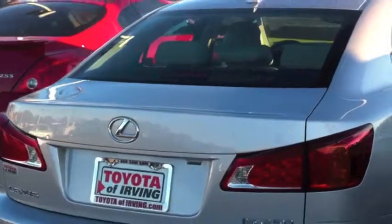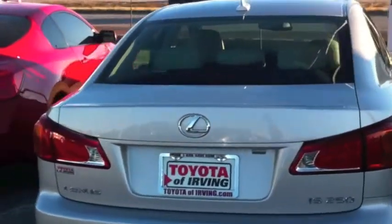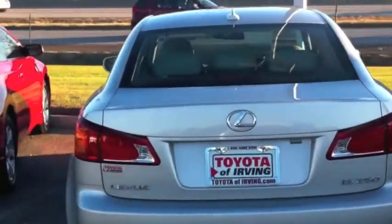It has LED tail lights. As you can see, it has the curving white reverse light. That means this is the last update — this is one of the newer IS models.